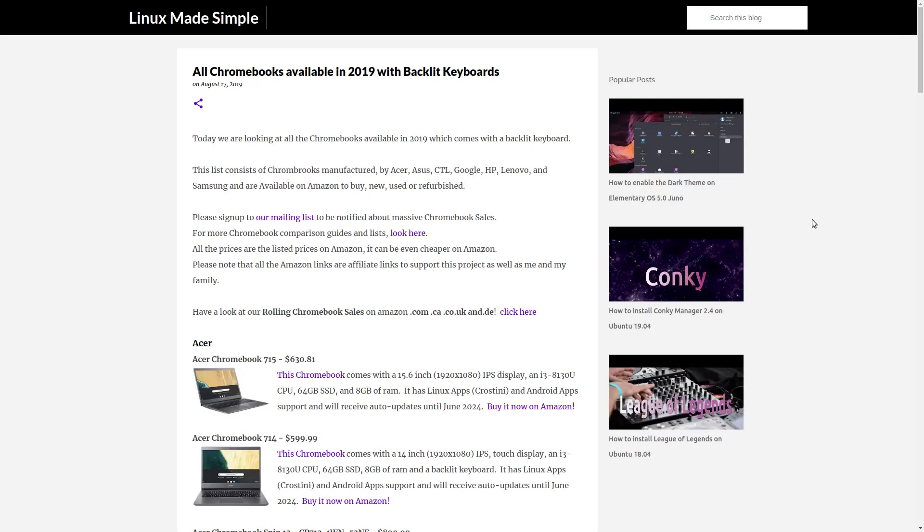We categorize all the Chromebooks alphabetically by their brand and under each brand according to their end-of-life date. On this page, you will find a picture of each Chromebook, a short description of it, a link to an article which we wrote about each Chromebook with additional information, as well as the Buy It Now links on Amazon. We hope you will find this to be a helpful tool.